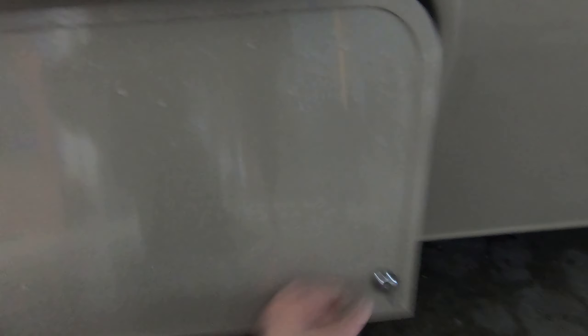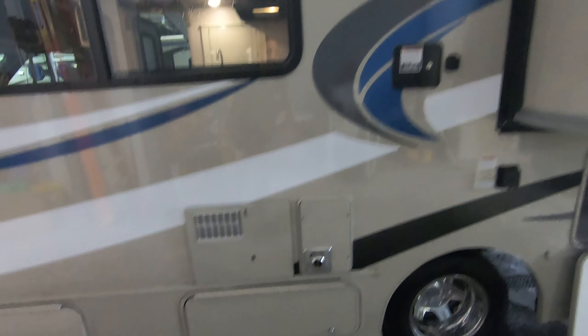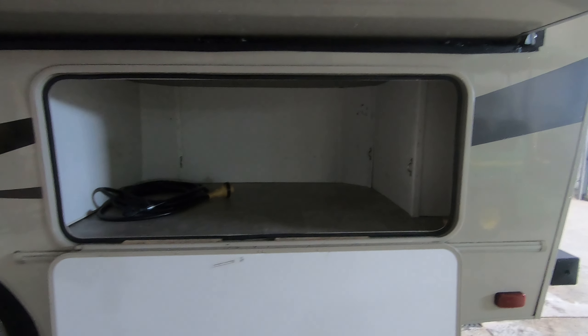Down here you're going to have your 4,000-watt Onan generator, which runs right off the gas tank so you're fully self-contained. There's a little storage bin right there, city water connection, and your 30-amp cord hookup. Big storage compartment back here as well.